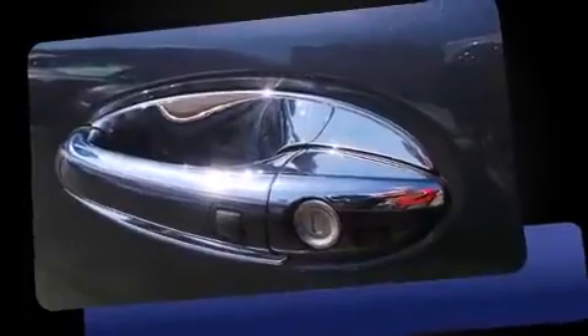Mercedes-Benz prioritized fit and finish, as evidenced by automatic dimming door mirrors, blind spot sensor, rear wipers, and power front seats.